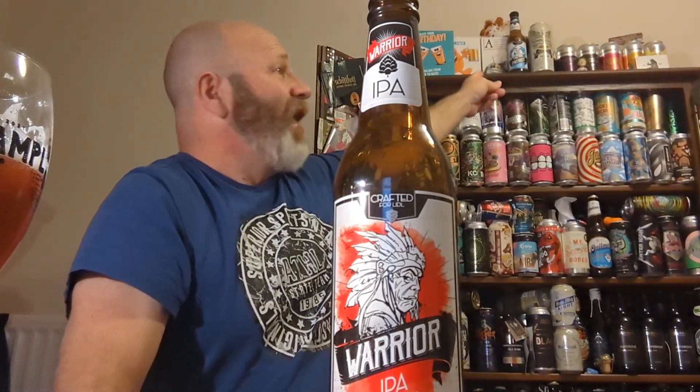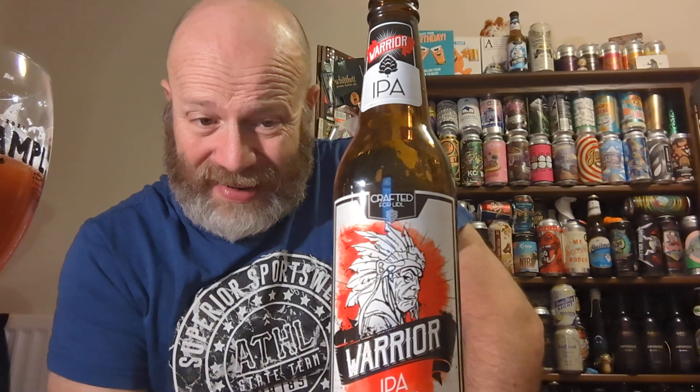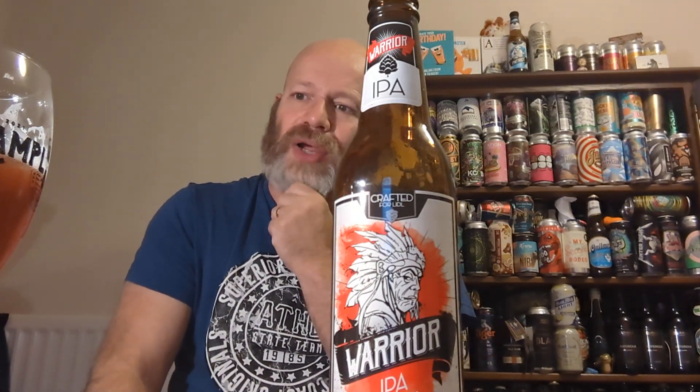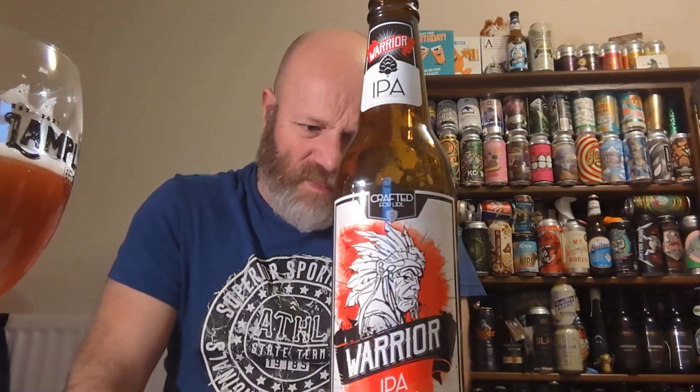I'm going in — cheers. Definitely the same mouthfeel: smooth, same level of carbonation. But for me it's offering less in taste. It's pretty shocking. Going in first — starting with bitterness.